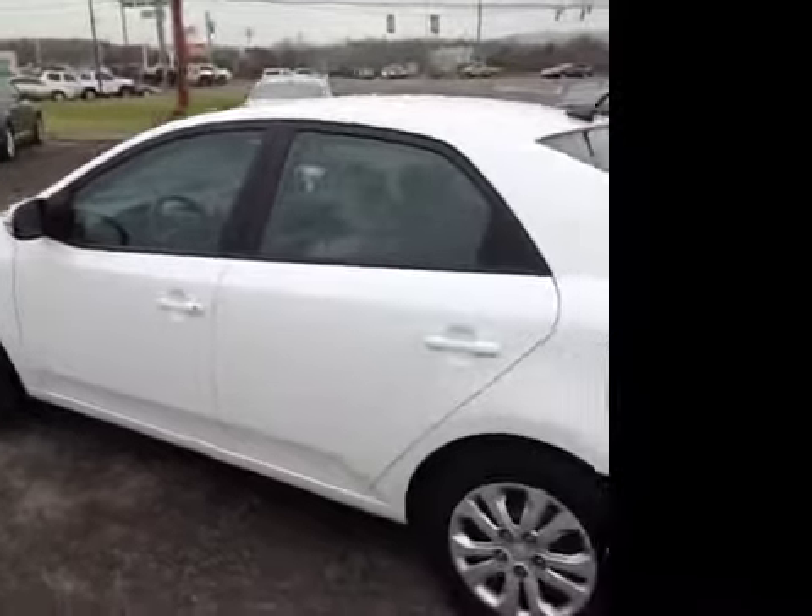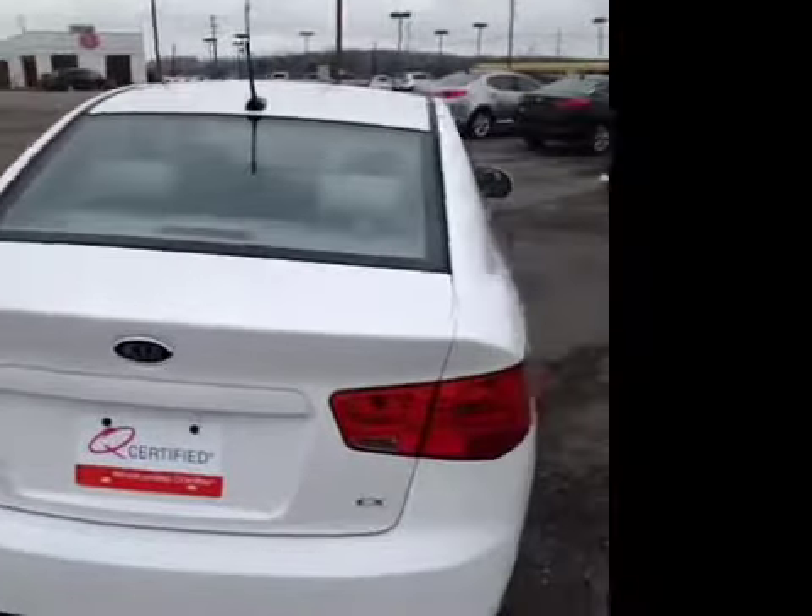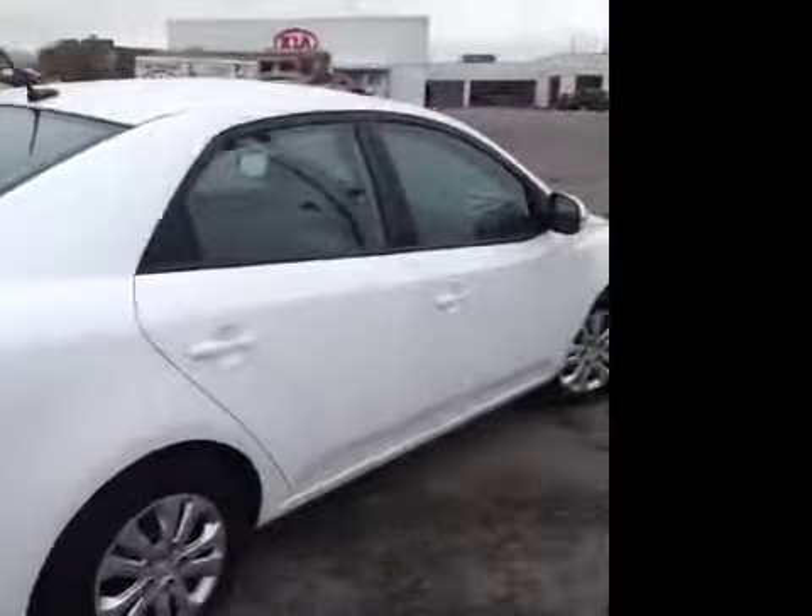This vehicle has been inspected by our certified technicians and IS-Q certified, which gives you a two-year or 100,000 mile limited powertrain warranty, a one-year roadside assistance package, and of course all of our vehicles come with an interior protection package to ensure your vehicle stays looking great.